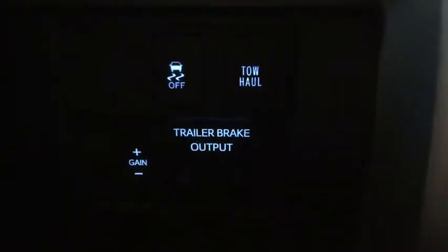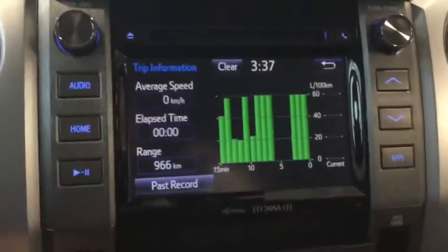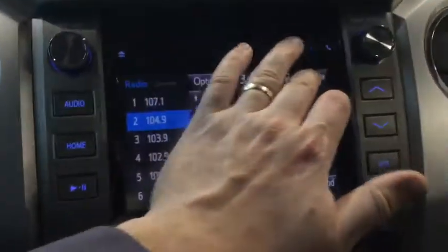A trip meter can be used to gauge your fuel consumption. On your audio system, whether you like Sirius satellite radio or Bluetooth streaming through your phone, it's got you covered. And there's the backup camera.